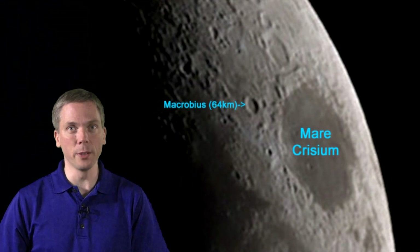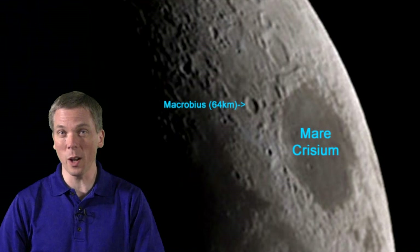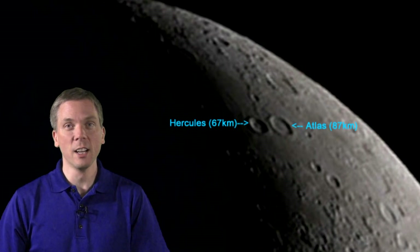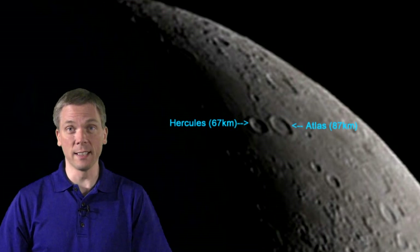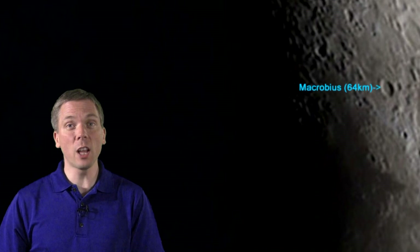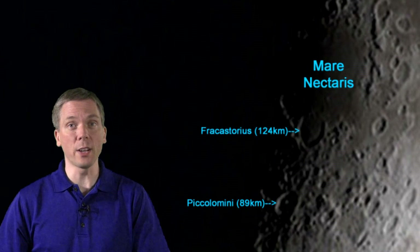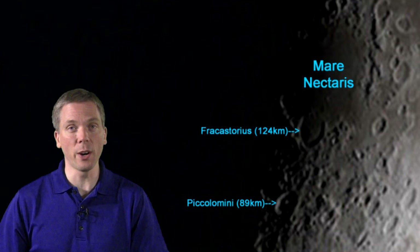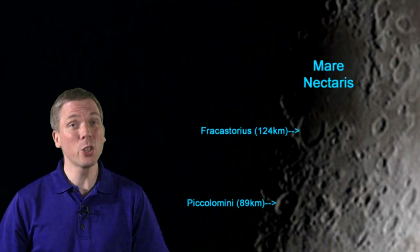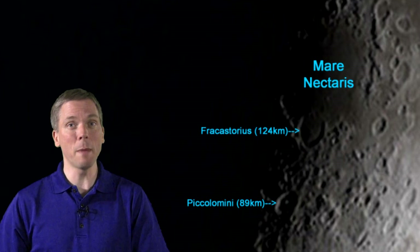On Monday evening, we can see Mare Crisium, with the nearby Macrobius deeply shadowed. Can you see the terraces along the walls? To the north along the terminator are Atlas and Hercules — look for the dark floor areas inside Hercules and a small crater. To the south is the flooded, partial crater Fracastorius at the southern edge of Mare Nectaris, and just south of there is Piccolomini, which should be showing the top of its 2-kilometer-tall central mountain peak.